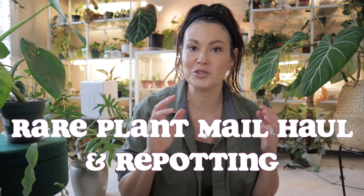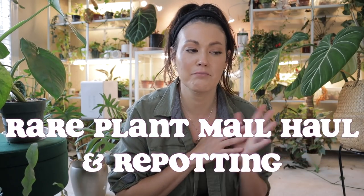Hey guys, welcome back. This is going to be a cool one. I had some rare plants delivered and I'm going to share them with you and repot them, mix up some soil. So this should be a good one.